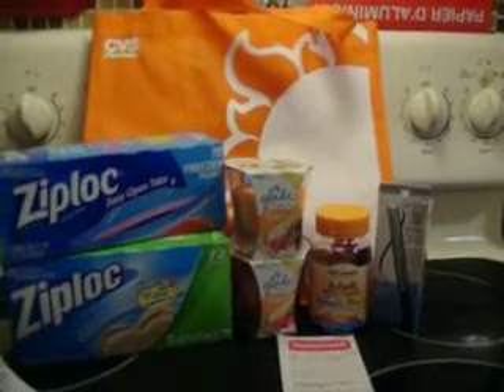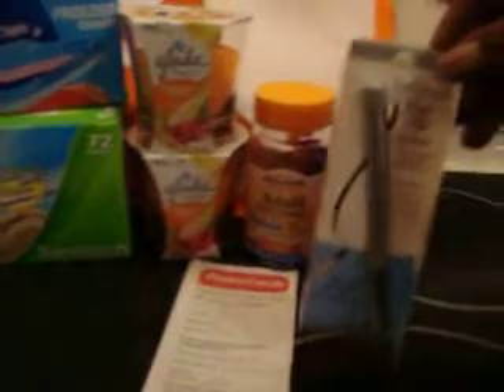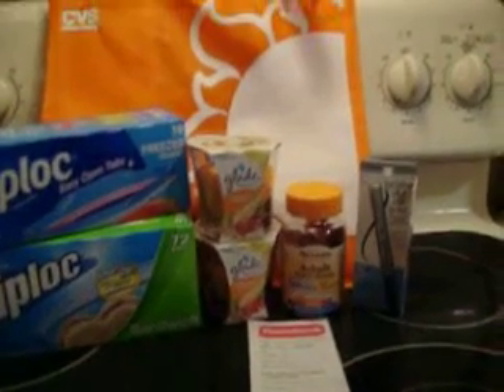I did pick up the two Glades, and the Glades were two for $5.50. I picked up the Physician Formula — this was the cheapest one I could find at $7.29 — and it's an eye definer.